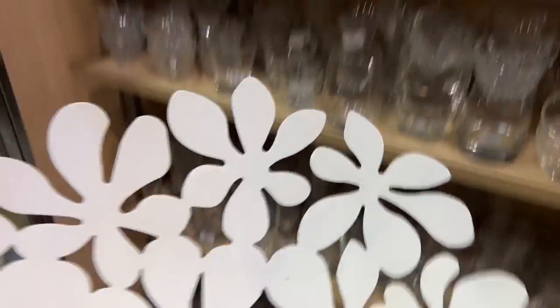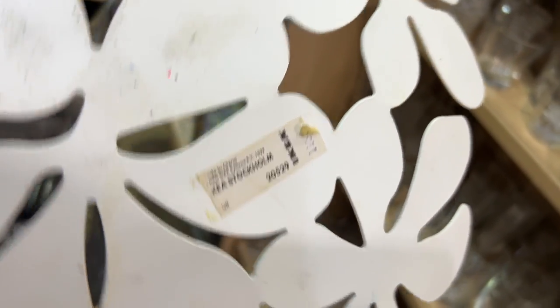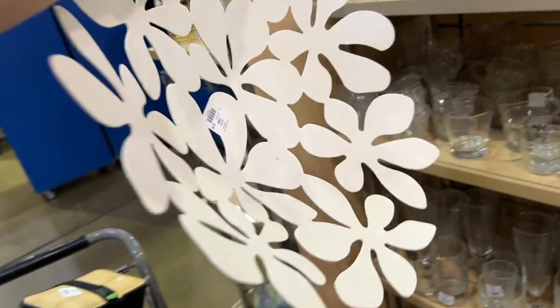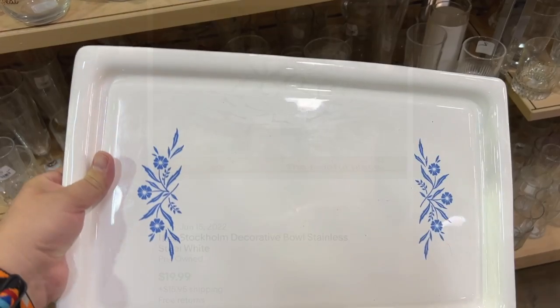Always look for IKEA things. This kind of screamed IKEA to me and I've seen it before — it's a Stockholm flower bowl and I love it, but it's just kind of too big and not as lucrative as I'd think. It sells for about twenty dollars plus shipping. Cool find though.